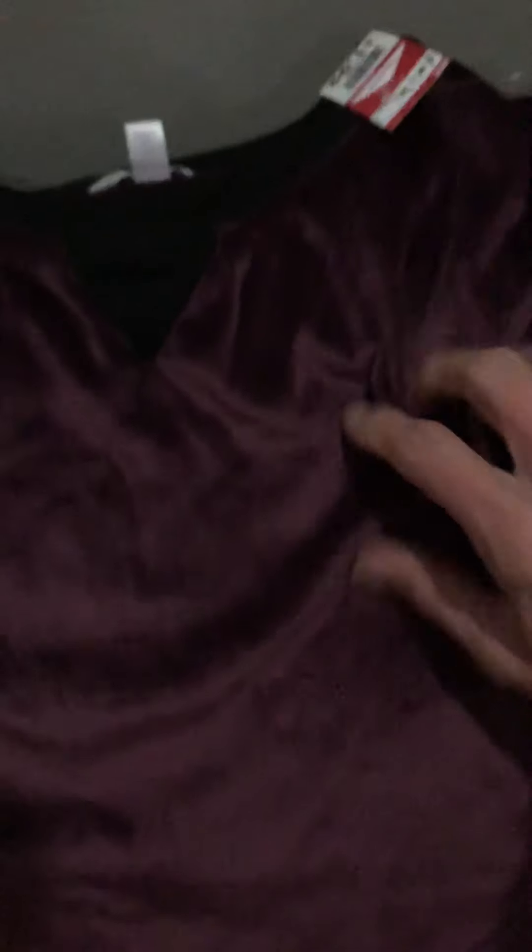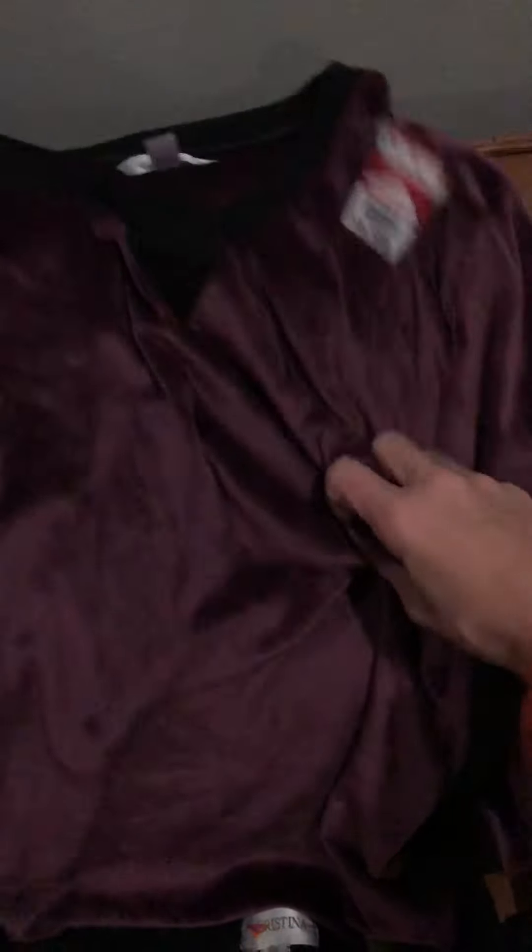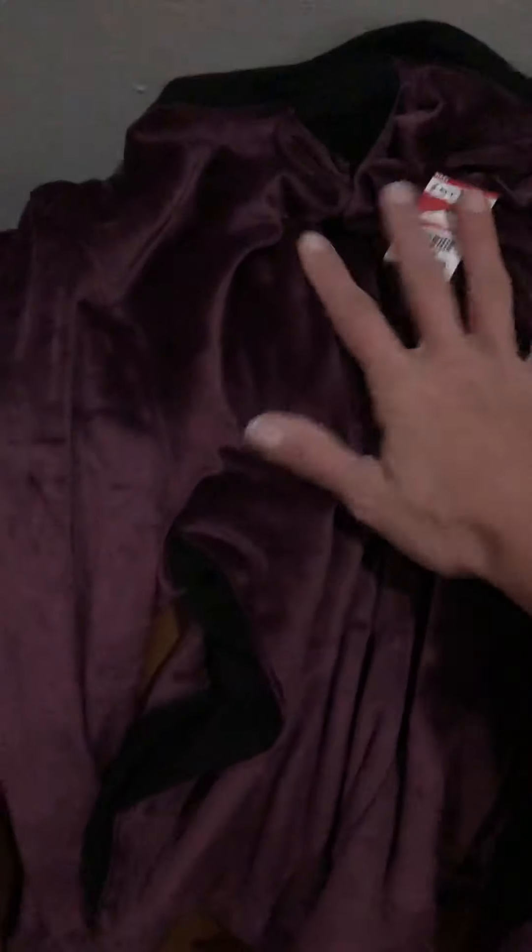Then there's this velvety type shirt for $1.99. At first I thought I'd just sleep in it, but I like it so much I might see what it looks like tucked into a pair of black jeans. It's a pretty purple-plum color.